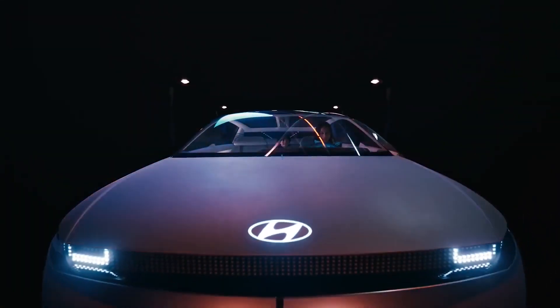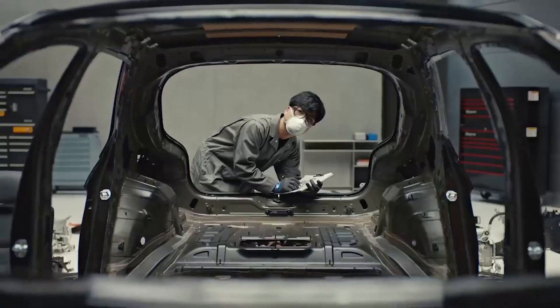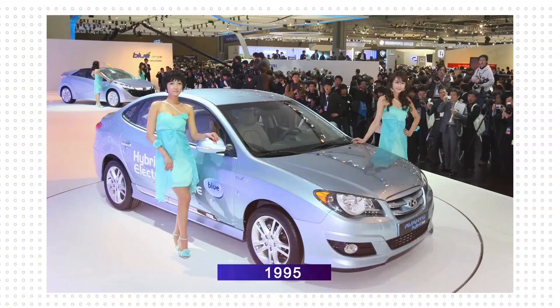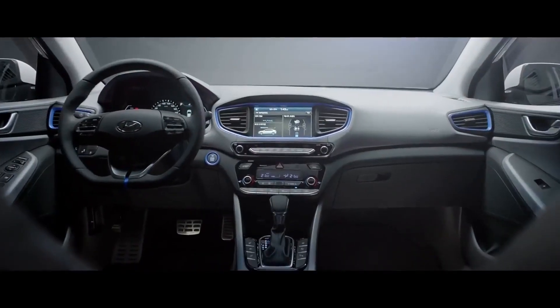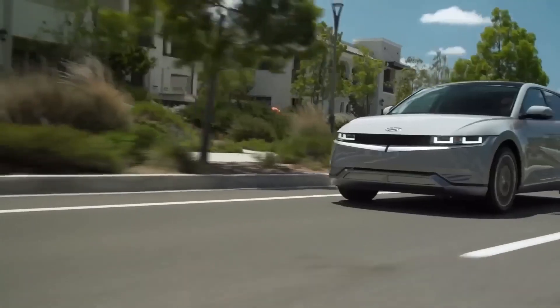While driving, the IONIQ 5 is able to modify the temperature of its battery to support the best charging conditions, thanks to the new battery heating and conditioning feature, which is standard across the entire range. It enhances actual charging performance in hot or cold ambient conditions. When a high-power charging point is entered into the car's navigation system using connected routing, this function is automatically turned on.